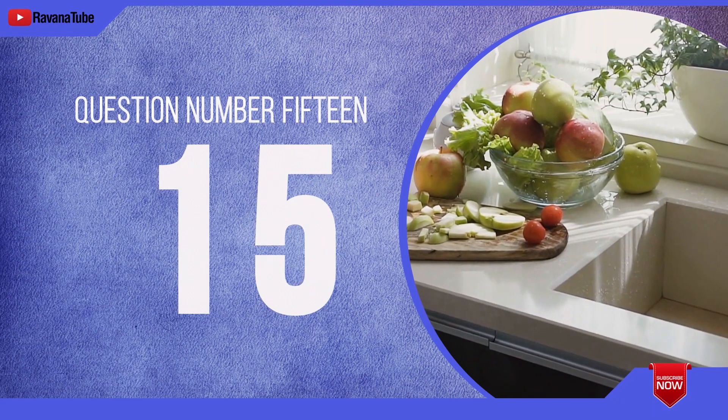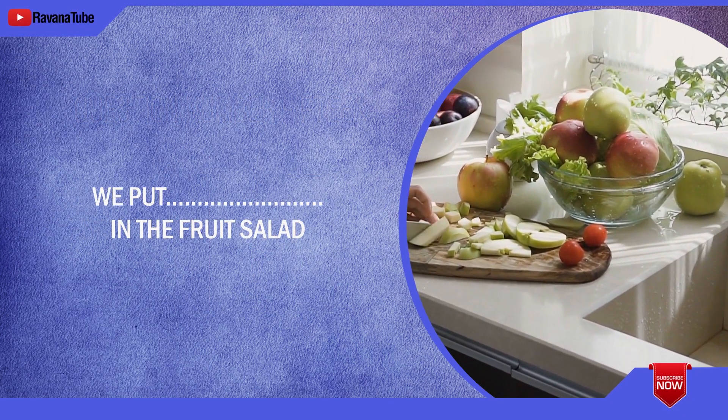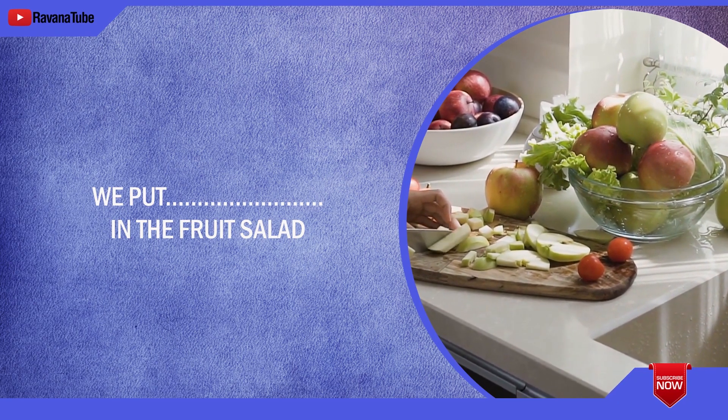Question number 15. Spelling 15. The word is grapes. We put grapes in the fruit salad. The word is grapes.